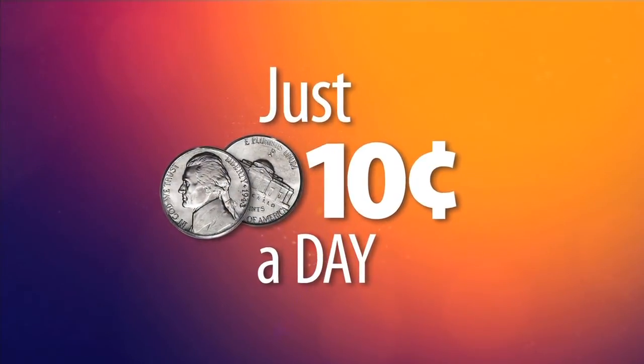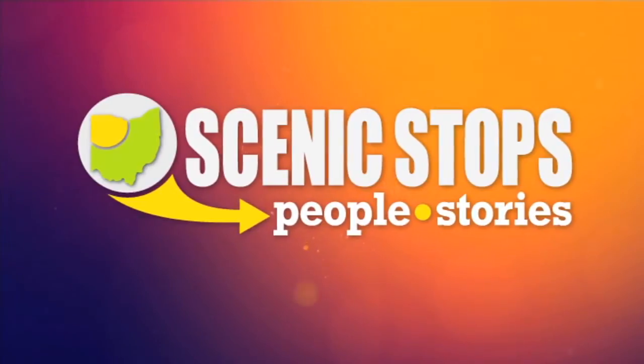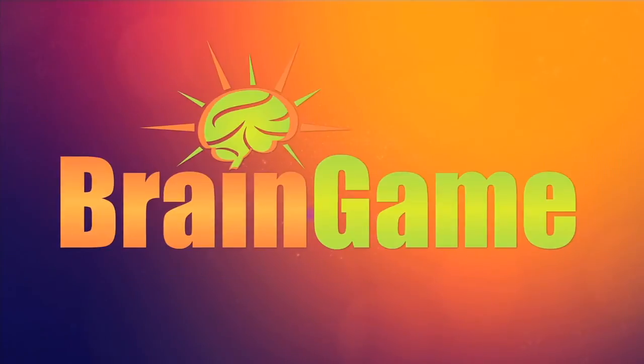Just Ten Cents a Day helps fund local programs like Scenic Stops, Northwest Ohio Journal, and BGSU Brain Game.